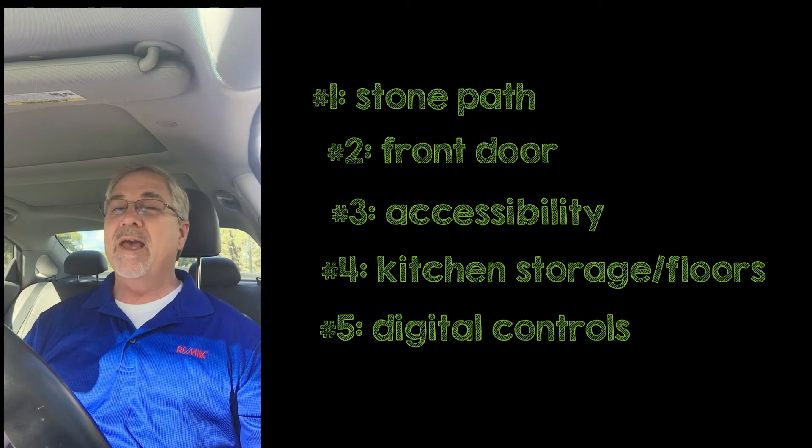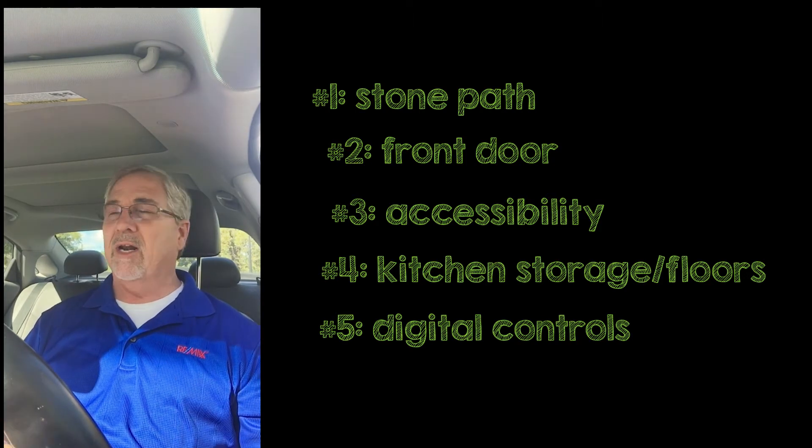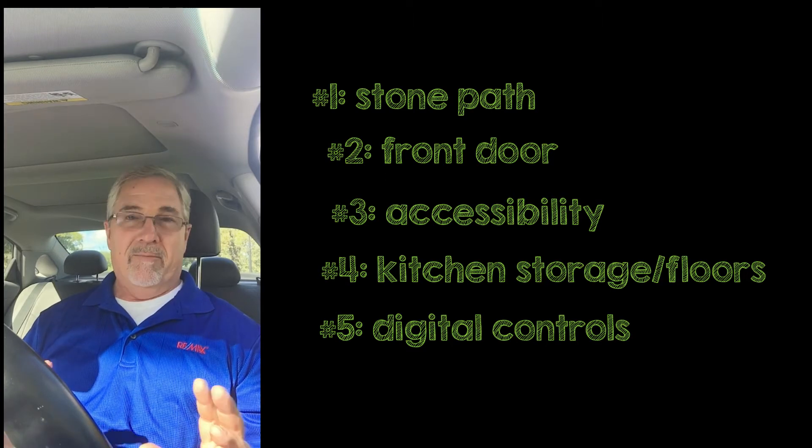So there you go, community — a few tips on how to improve your property. Again, if you have one that you really love and have used, let me know. I'd love to share it with my community. But until then, I'll be out and about looking for more ways to add value to you guys.